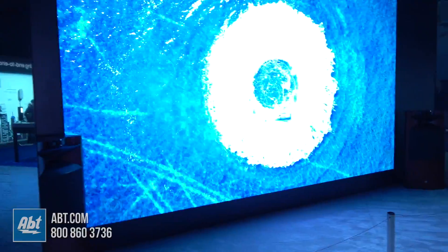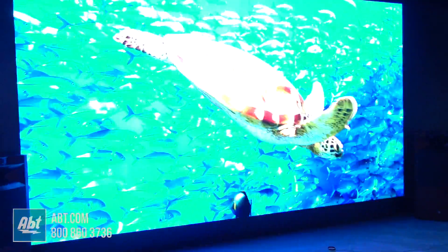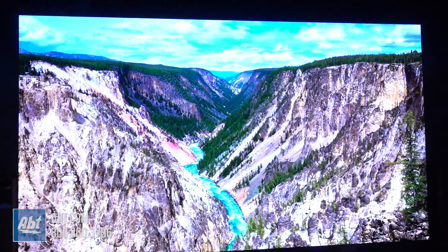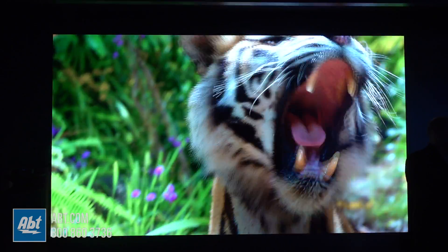Once you have The Wall built out, you can actually customize what's happening on it, much like you're seeing behind me. You can make it look like an actual wall with a smaller screen in it, or have the entire thing filled with whatever it is you're watching. So an awful lot we can do with this very cool technology.